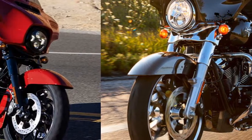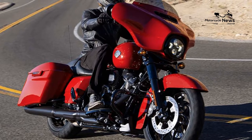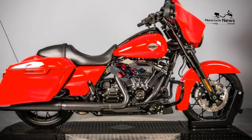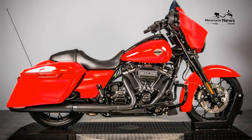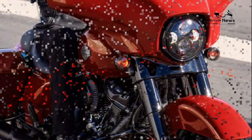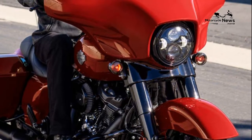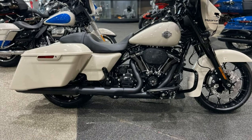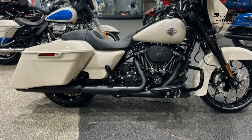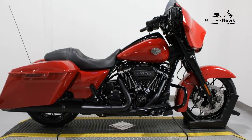Colors, Finishes, and Prices. Vivid Black, Chrome Finish: $27,099 MSRP. Billiard Red, Chrome Finish: $27,599. Black Jack Metallic, Chrome Finish: $27,599. Vivid Black, Black Finish: $27,999 MSRP. Gauntlet Gray Metallic/Vivid Black, Chrome Finish: $28,099.